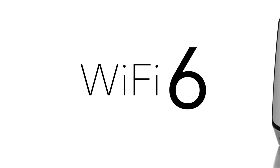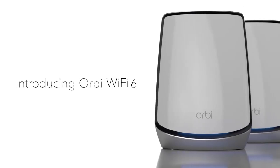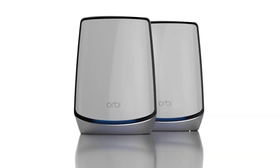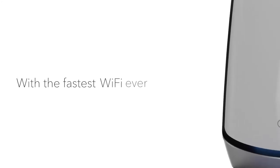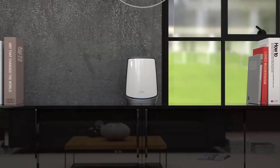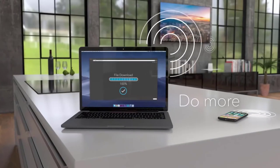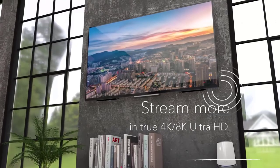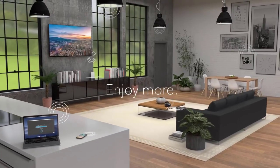It's time to take the next leap in Wi-Fi. Introducing Orbi Wi-Fi 6 from Netgear. Never worry about Wi-Fi again with the fastest Wi-Fi ever and four times the connection capacity, so you can connect more, do more, and stream more simultaneously in true 4K Ultra HD. Enjoy more, period.